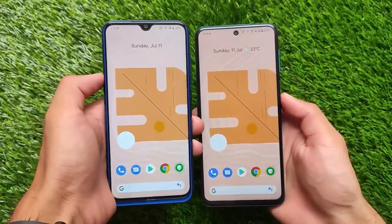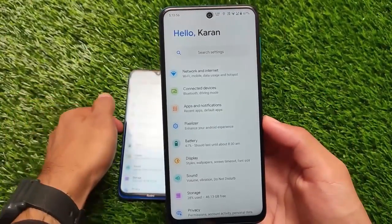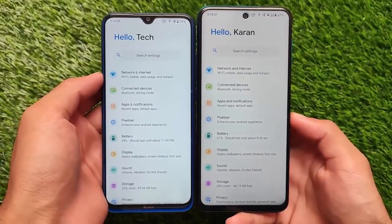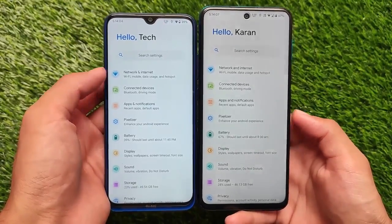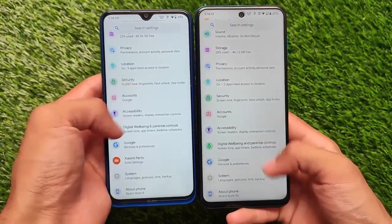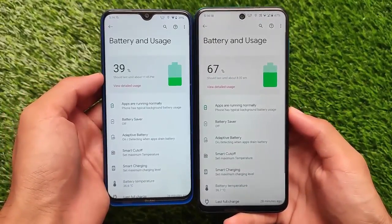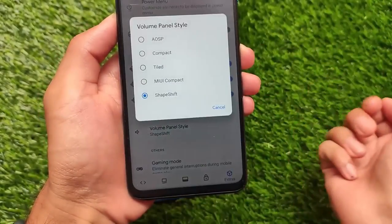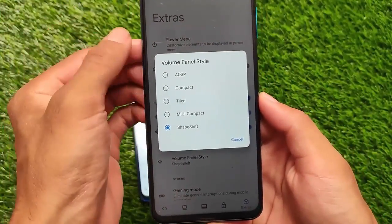The second custom ROM on our list is Pixel Plus UI, which is also one of my favorite ROMs. Especially in the previous months, Pixel Plus UI improved a lot — they've included a new UI and settings. As you can see, the header and settings UI looks quite interesting and impressive. It also comes with a new battery stats feature from OxygenOS 11.